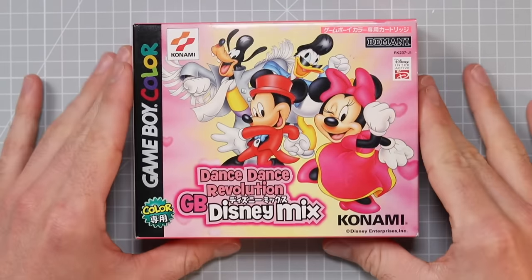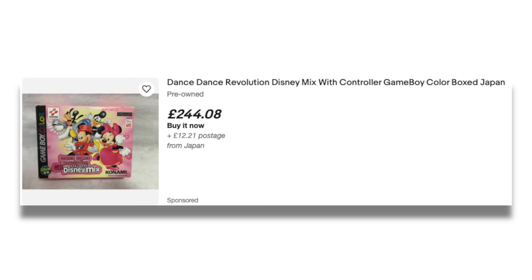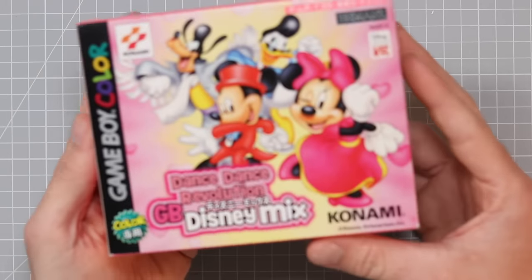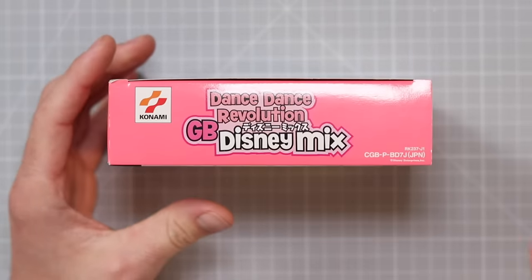Dance Dance Revolution Disney Mix. This game is insanely rare. The cartridge alone is an incredibly hard thing to get your hands on, but I have a pretty much new old stock boxed variant of it right here. It comes with a dance pad controller for the Game Boy Color, which is super cool. Without any further ado, let's take a look at it.